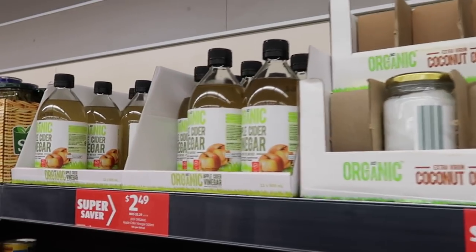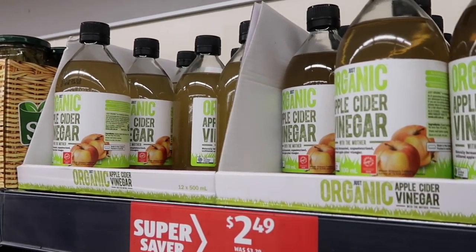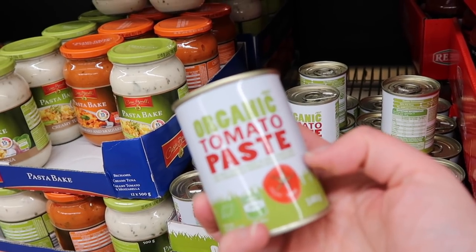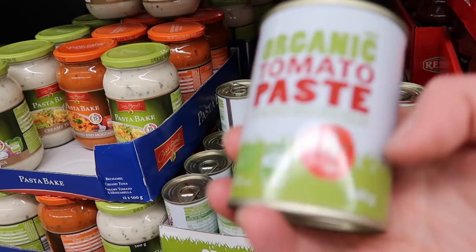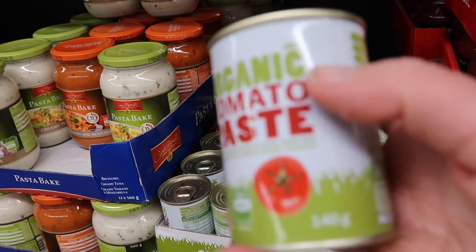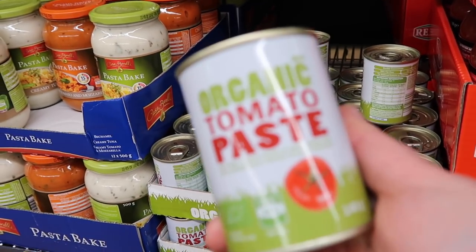They have apple cider vinegar with the mother, which is good - we actually need that. I love these little tins of organic tomato paste because you normally use a few tablespoons and then freeze the rest. It's very cheap for organic.